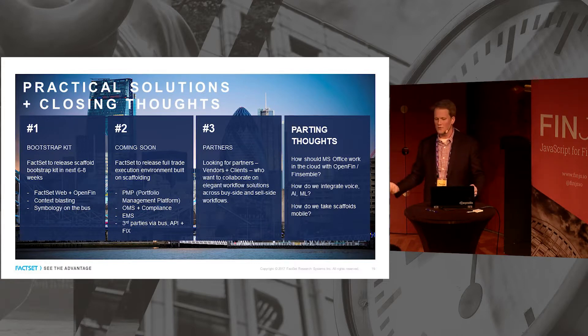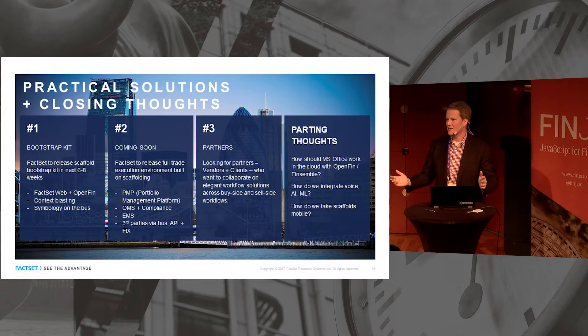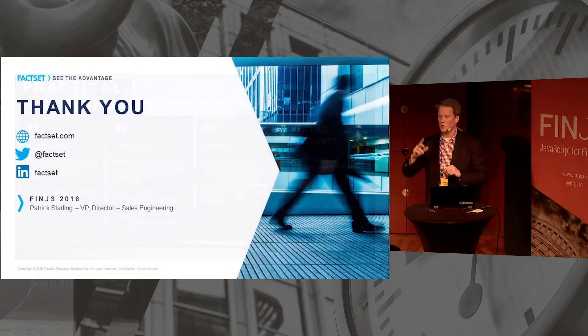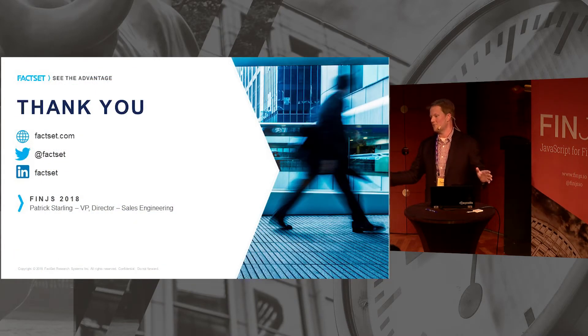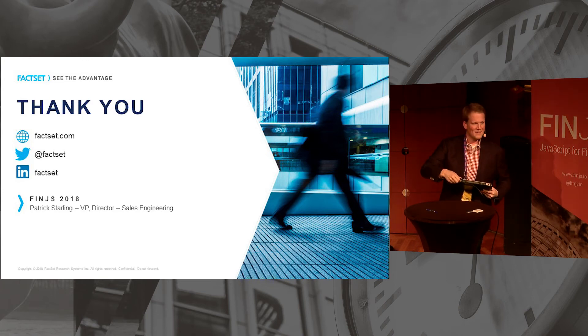A couple of parting thoughts: many of our users use Office and Excel — how does that work in a world of scaffolds? How do we integrate voice, AI, and ML into these multi-vendor ecosystems? And how do we take scaffolds and put them on the devices that are in our hands most of the time? That's what I had today — thank you. Air France lost our bag with swag, it just arrived at the airport, so if you come to London we'll have extra swag and give you double. Please do come and talk to us — we're very excited and thanks for having us.